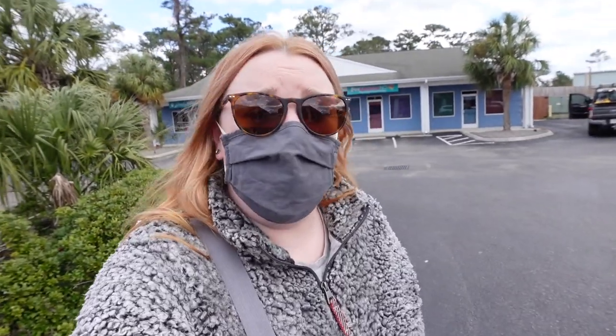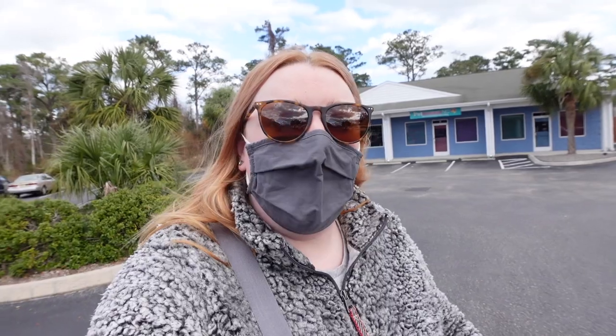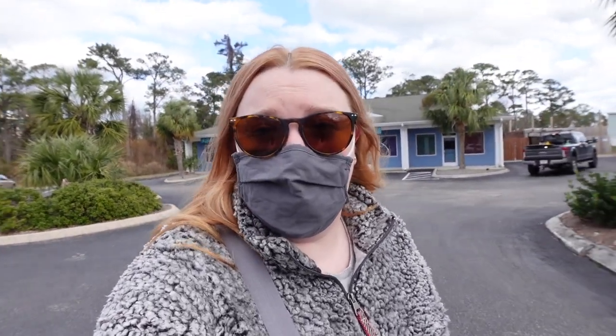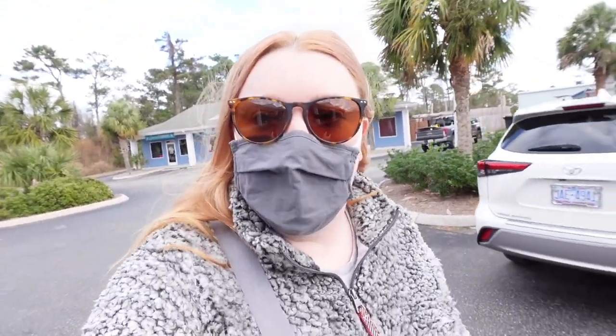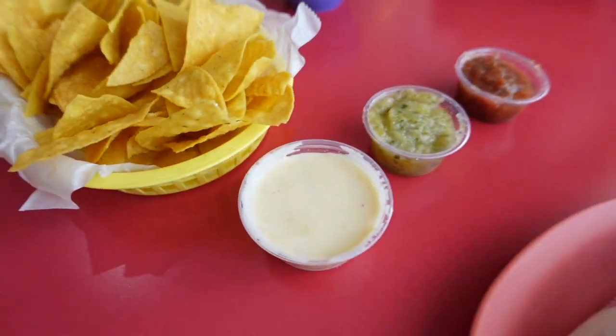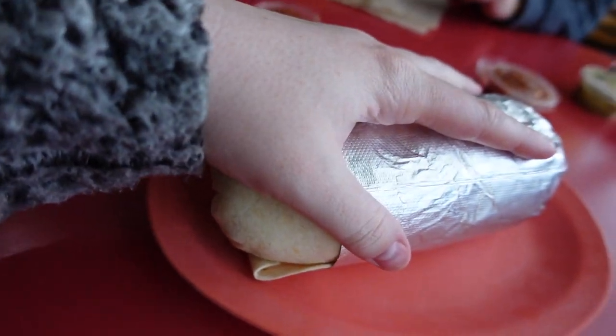It has become an extremely windy day but we are stopping at lunch at Flaming Amy's Burrito Barn, one of the top burritos in the country, and it's been a hot minute since I've been here so we're going to go in and eat some delicious food. We ordered chips and guac and queso, and I also got a chicken burrito — and this thing is huge, as you can see.